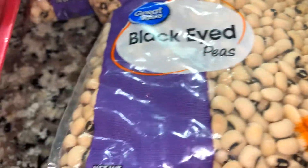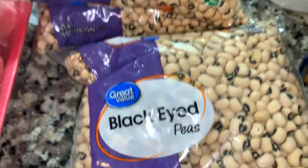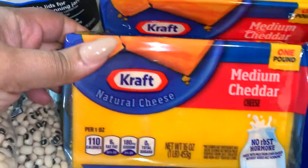I had some black eyed peas because you need black eyed peas for New Year's Day. It's just a traditional meal, so I like these 16-ounce bags and I bought a few of them just to have on hand.